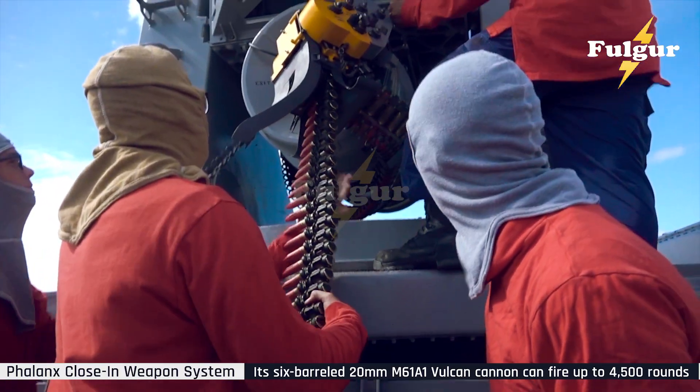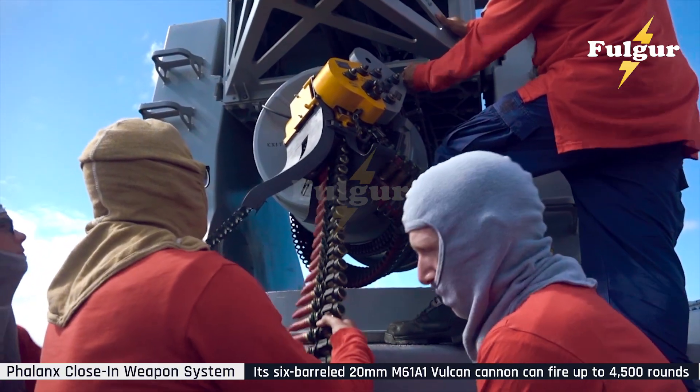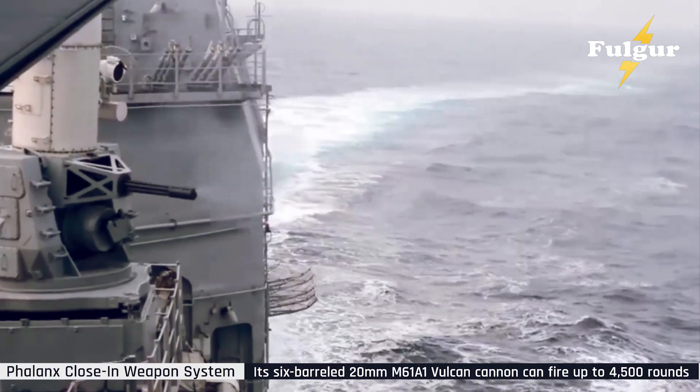And now, with the latest upgrades, it might just be the fastest, smartest, and most lethal defender ever deployed at sea.